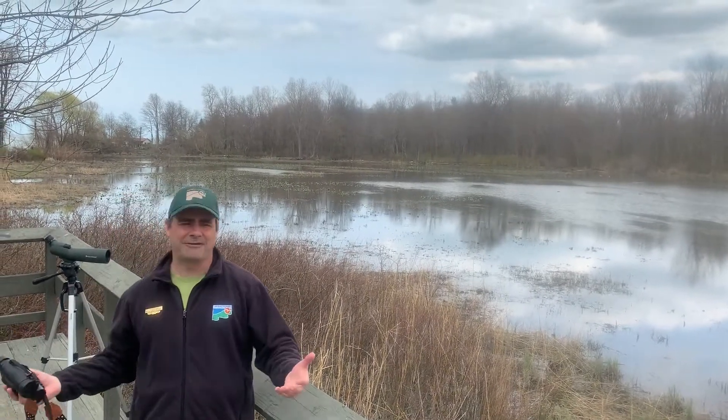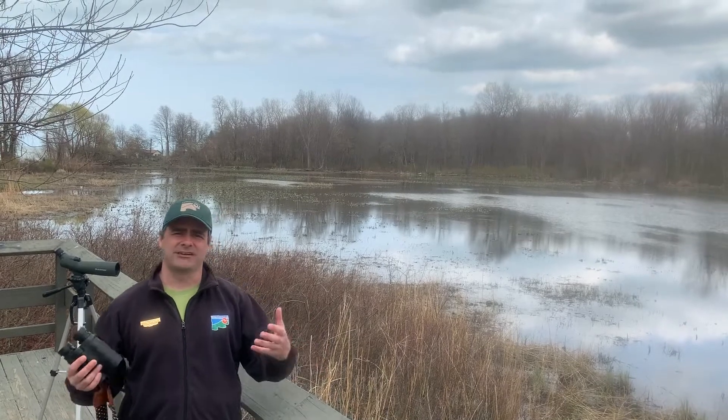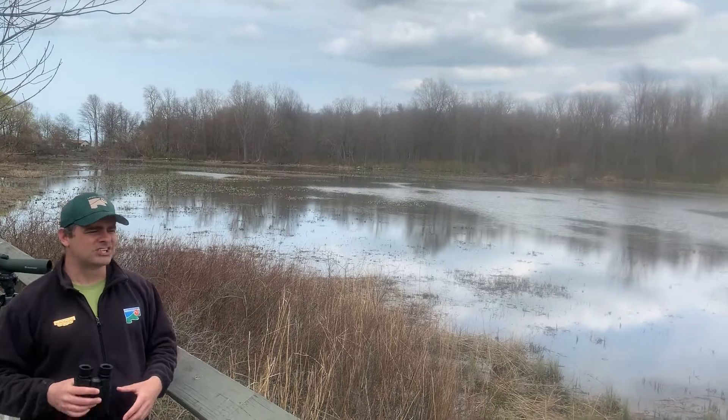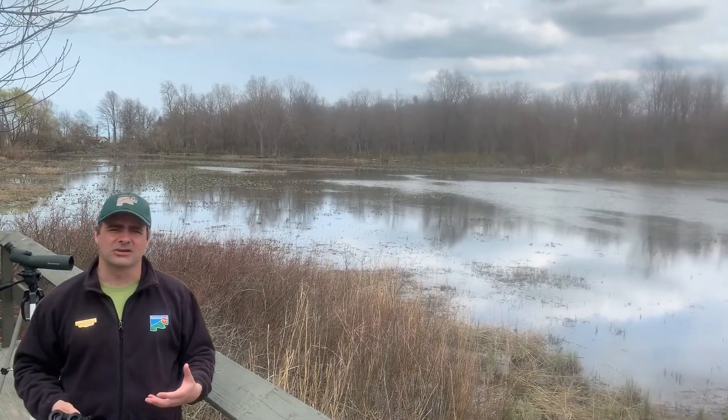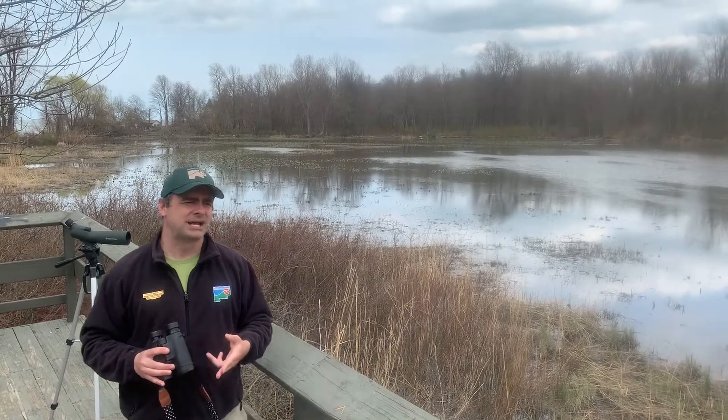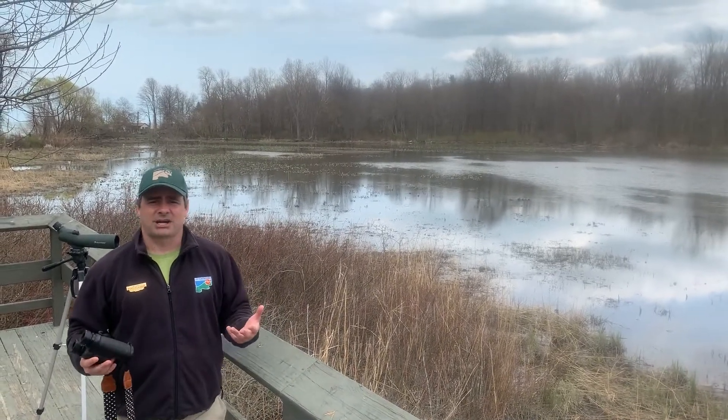Of course, we can't have such a rich diversity of bird life without a good amount of plant life. So there are all sorts of really cool plants here, stuff like leafy tussock sedge and American weed grass, just to name a couple.